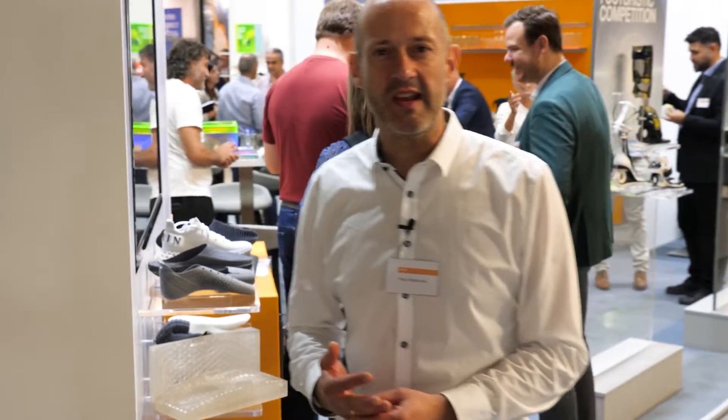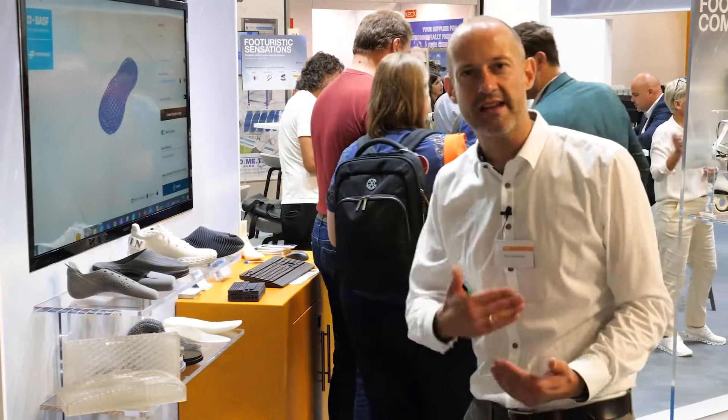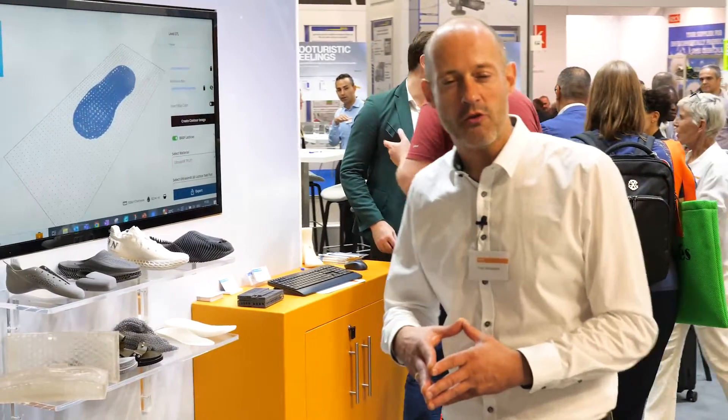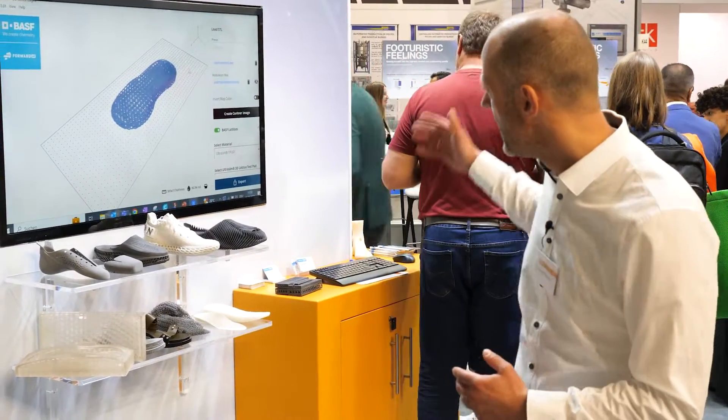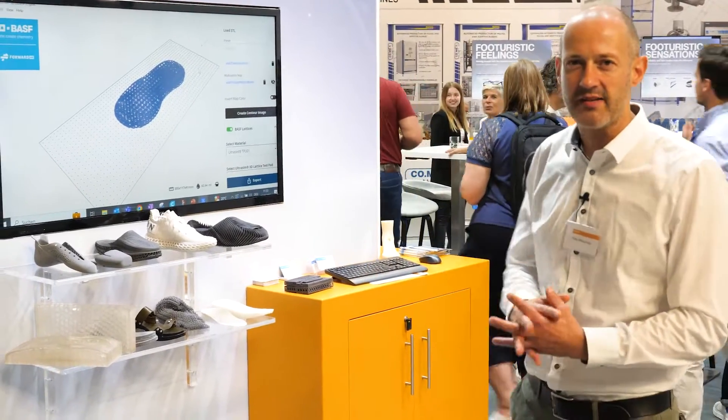Here you see the 3D printing corner, and it is already reality that 3D printing is a valid part of footwear processing technologies — be it with powder bed, filament, or other technologies.